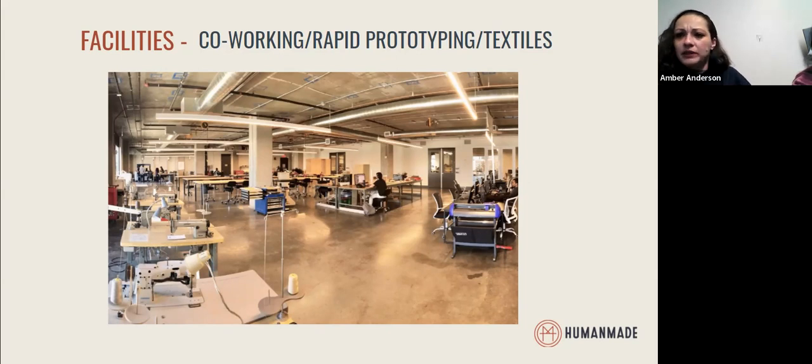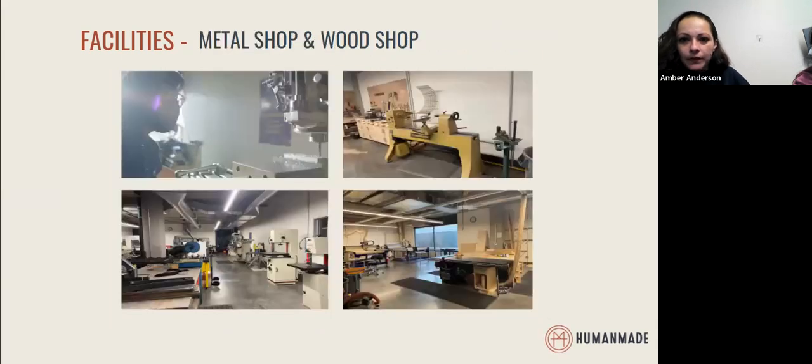Moving here, we also have a full metal shop. The two pictures on the left give an overview of all of the equipment we have in our metal shop. We have saws and mills, and we have our large Tormach CNC machine, which we utilize in the training itself.